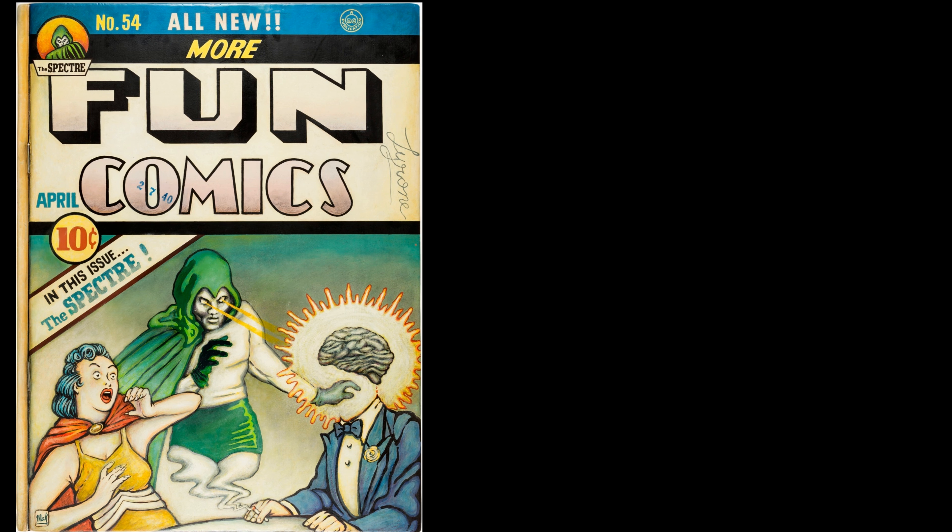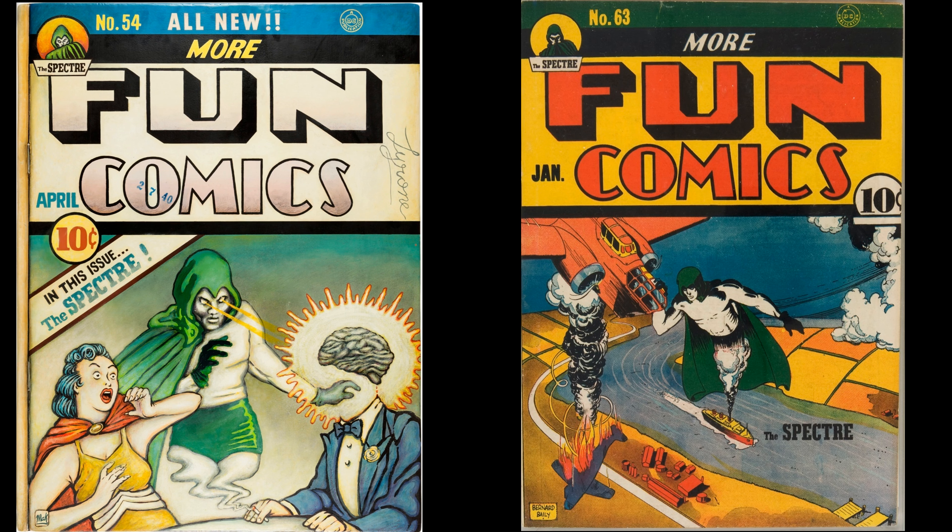Looking through the old Spectre covers, the cover it most resembles is More Fun Comics number 63, where you see the Spectre coming out of a smokestack, as opposed to a version where the Spectre comes out of a cigarette. Those lasers coming out of the Spectre's eyes I think are a takeoff of an early Flash Comics Golden Age book. There are a couple of details I couldn't find inspiration for — they've got a dude whose head is now just a brain, and a lady shrieking off to the side. It looks a lot like Wolverton art, but I couldn't find any direct comparison. If you have an idea where the artist might have gotten those ideas from, please let us know.